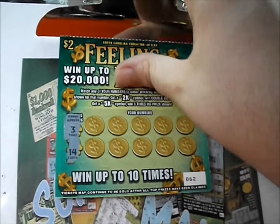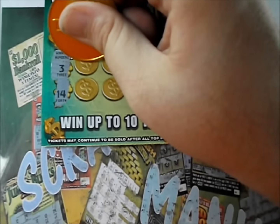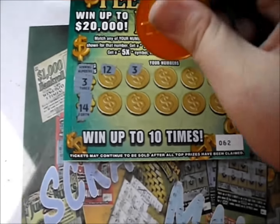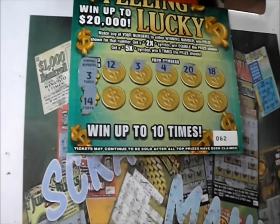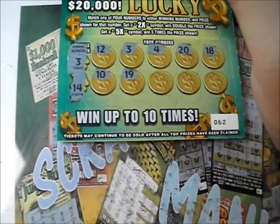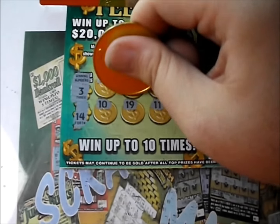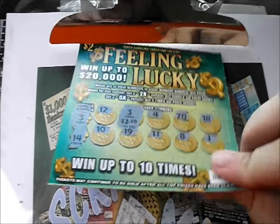We're down to the last two tickets. Ticket number 62. Numbers are 3 and 14. There's a 12 — got another winner there. There's a 3. Let's see if there's anything else to go with that 3. There's a 4, a 20, and an 18. There's a 10, a 19, 11, 8, and a 1. So all there is is a 3. What's under it? It is $2. So we've got $12 back, and there's one ticket left.